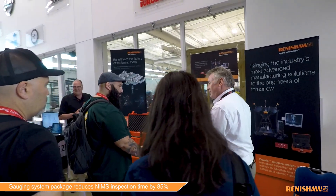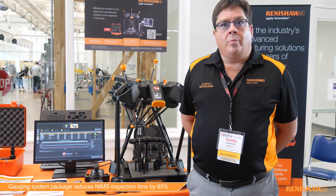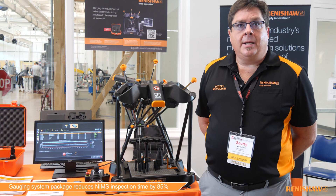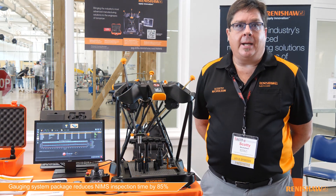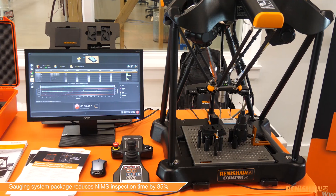What schools were running into is when students make a part and it needs to be inspected, they're waiting to get their results back. The solution to that is the NIMS package.